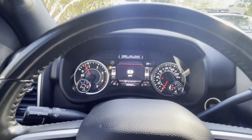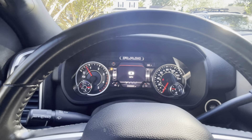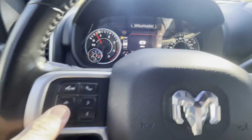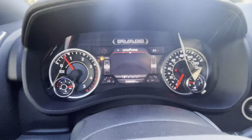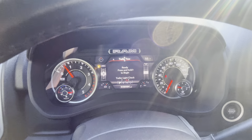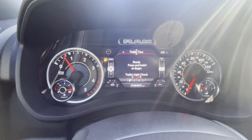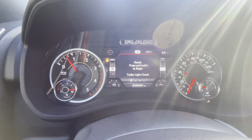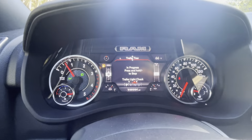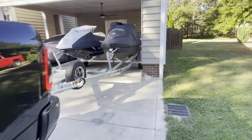I feel like I'm always learning new stuff in my 2022 Ram diesel 2500. If you navigate through the menu and get to trailer tow, you can actually check the lights. It tells you to hold this button down, so if you're by yourself and you want to check all your trailer lights, you can do it right from here.